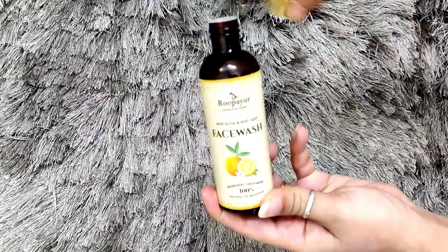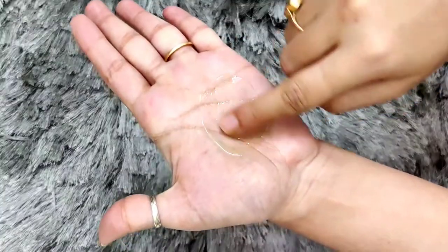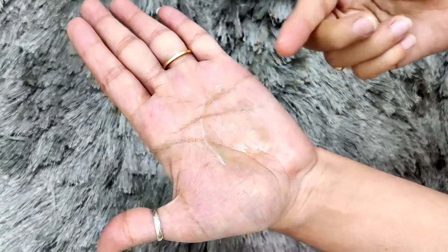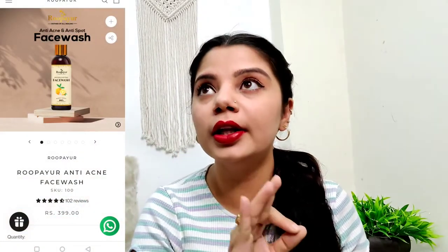The face wash is beneficial for dark spots, active pimples, acne scars, pigmentation, sun tan, sunburn, and it reduces inflammation and soothes skin. It is suitable for all skin types. I have been using this for the last one week. Since these are organic products with 100% natural ingredients, it will not harm you or cause any skin reactions. I totally love this product. The ingredients include grit kumari, tulsi, haldi, santra, cucumber, shahad, and vitamin E.